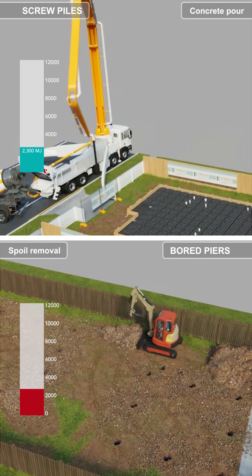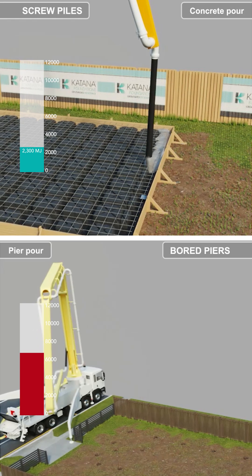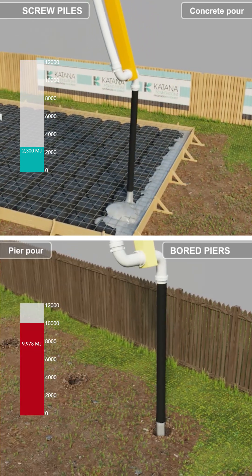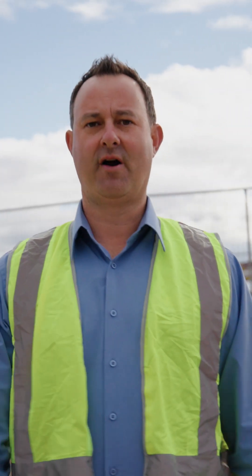With screw piles, there's no spoil to remove and dispose of. You're pouring concrete once, not twice, saving you the energy consumed with concrete deliveries and pump hire. These additional costs increase the energy consumption of board piers by 79%. Homeowners are thinking more and more about the impact to the environment.